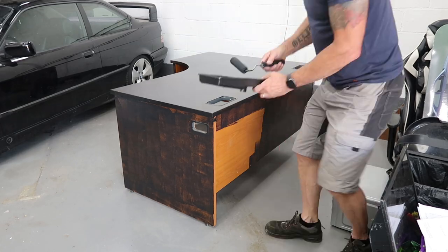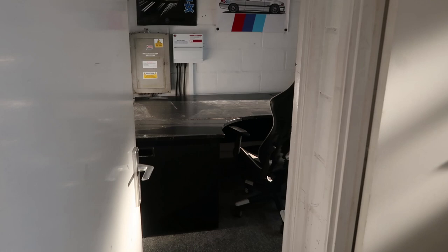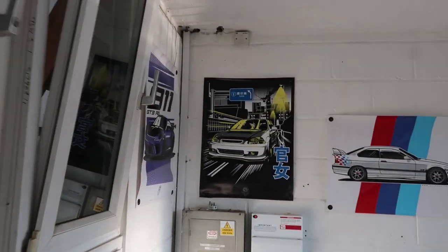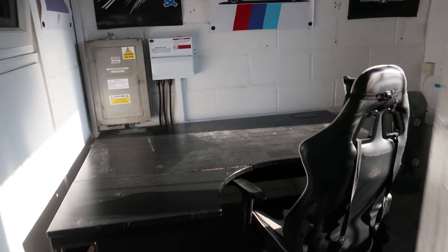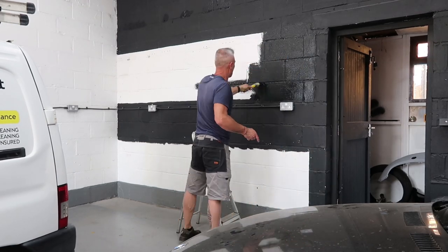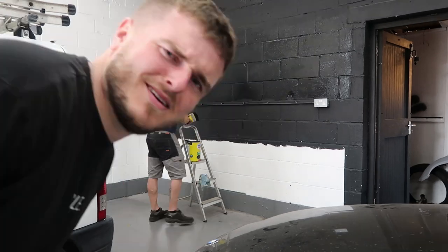And before we put the desk in, we decided to paint it black, because it would look so much nicer than the old wood. Honestly, 10-year-old me would be geeking out if he saw this right now, because I've always wanted to do YouTube, and now I've got a bigger unit with an office to do it in. Honestly, it just isn't real to me. And then last but not least, dad finished painting the back wall black.